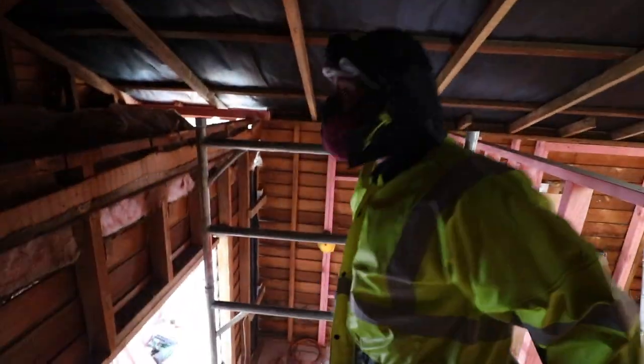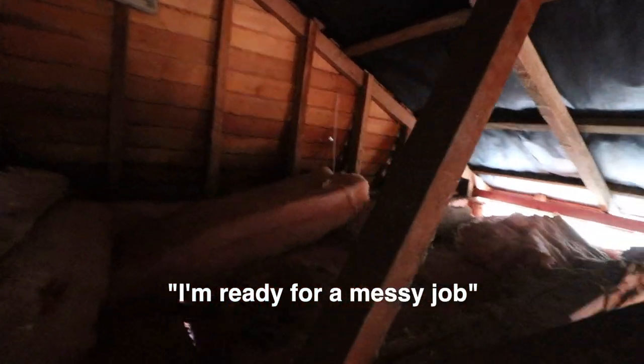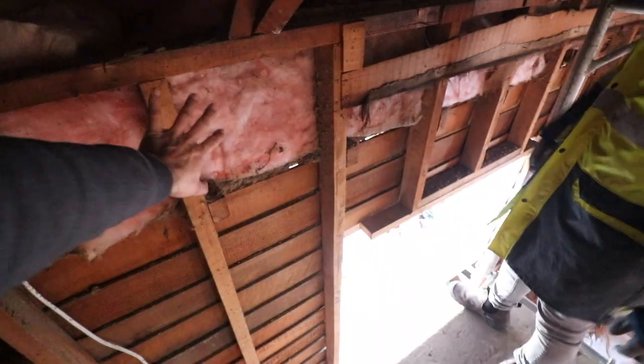Are you alright, Polo? Looking good, man. I'm ready for a missing job. We've got to get rid of all these pink bats. The ceiling's going and the wall's going.